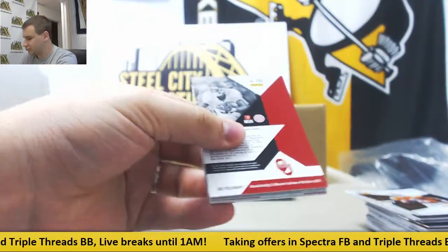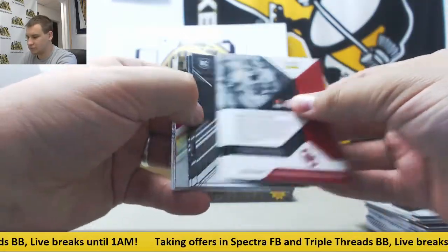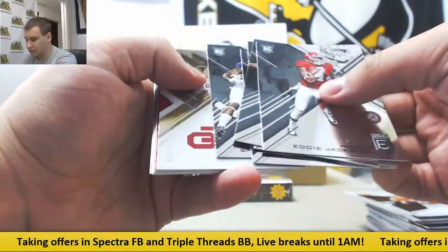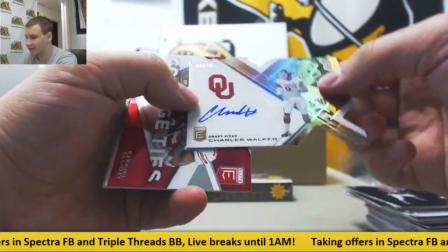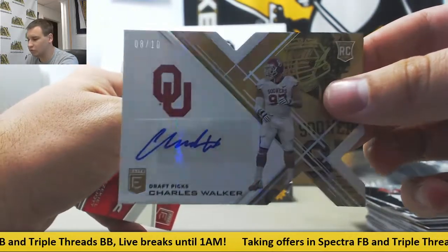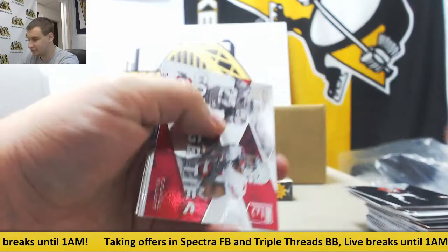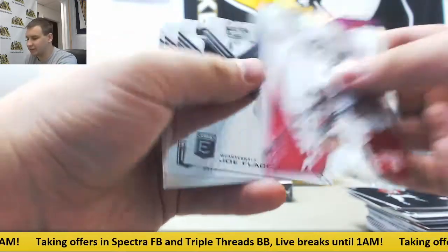Last pack of Elite Draft. I think we're going to finish on a gold auto here. Numbered 8 of 10, die cut, Charles Walker, Oklahoma Sooners — 8 of 10 gold die cut. And purple to 99, Clay Matthews.